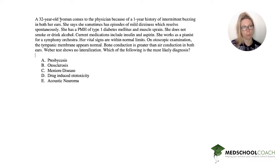A 32-year-old woman comes to the physician because of a one-year history of intermittent buzzing in both her ears. She says sometimes she has episodes of mild dizziness, which resolve spontaneously. She has a past medical history of type 1 diabetes and a muscle sprain. She does not smoke or drink alcohol. Her current medications are aspirin and insulin. She works as a pianist for a symphony orchestra.